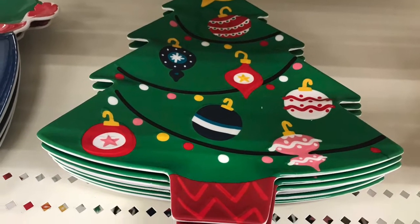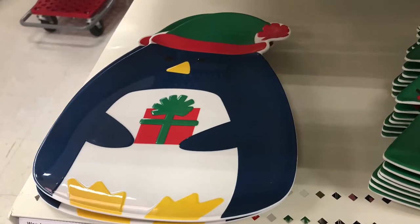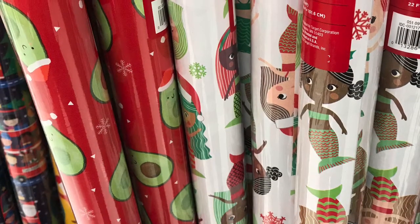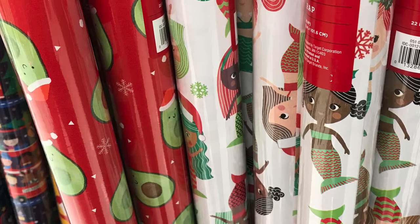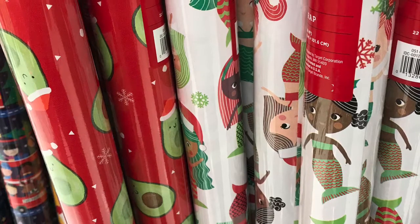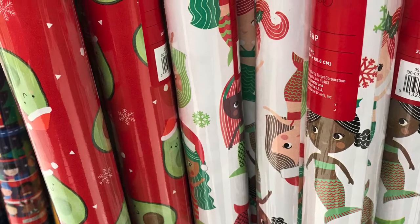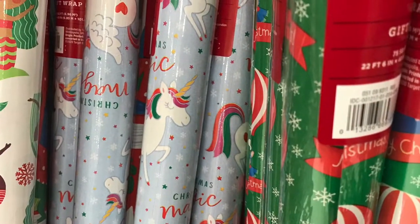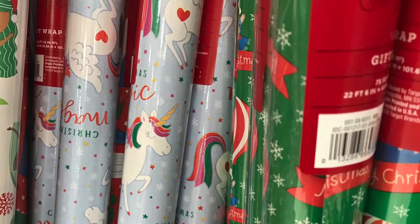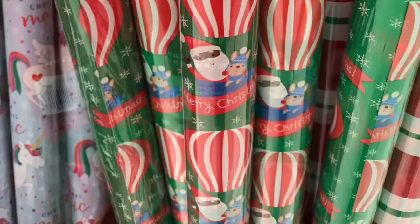I'm moving towards more of an adult Christmas just because my child is going to be 16. So we do more of a farmhouse winterish Christmas over here. And then I thought these wrapping papers were just adorable — look at the avocado and then the mermaid again. I love the different complexions of mermaids. I really like that everyone is being inclusive and making stuff that represents everyone. I tried to show you the ones that really stood out to me.